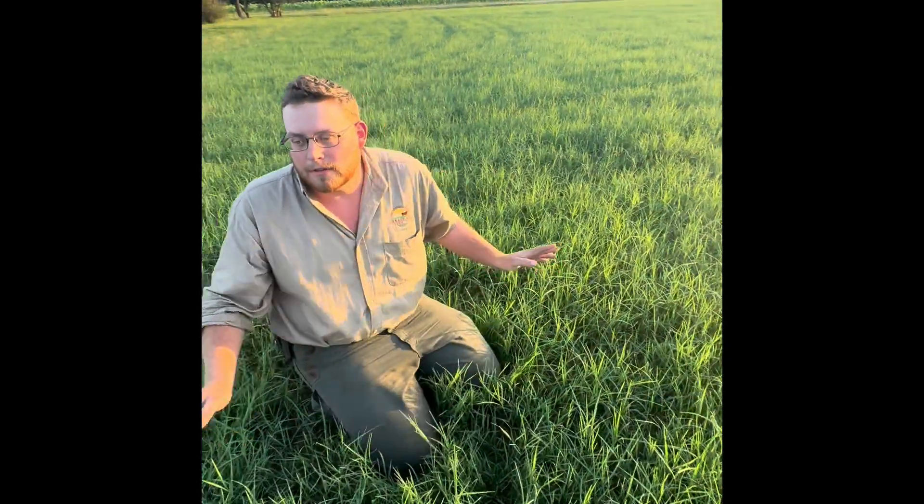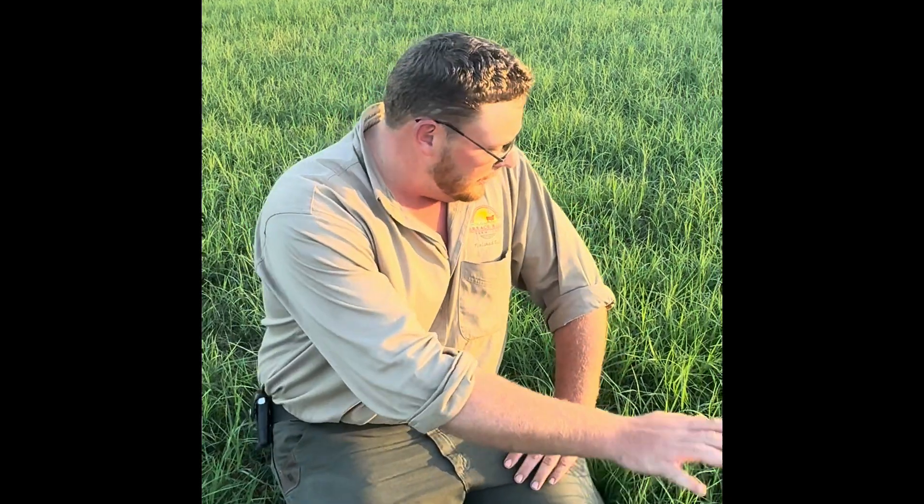This field looks good when you look at it from a distance, and it is a good field. There's some damage out here but it's not terrible. I'm going to continue to keep an eye on it and monitor it, because any damage does impact the yield and the quality of the grass. So even though it looks good, we want to maintain it as good as we can and have as good a quality of hay as we can when we're ready to harvest.